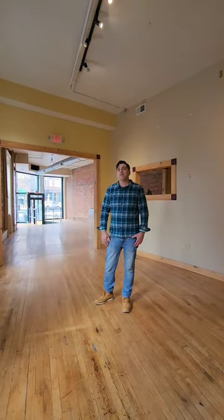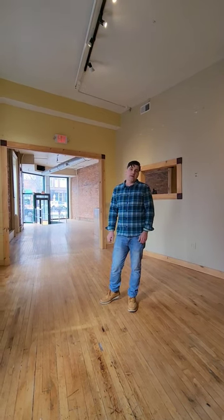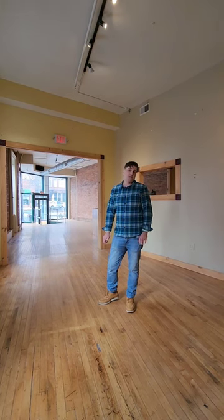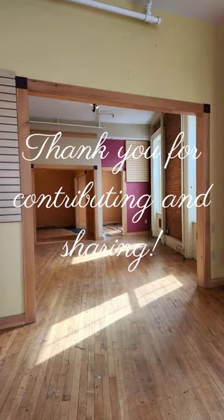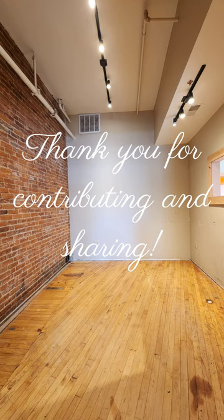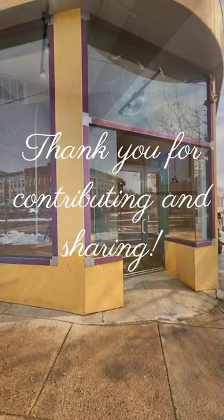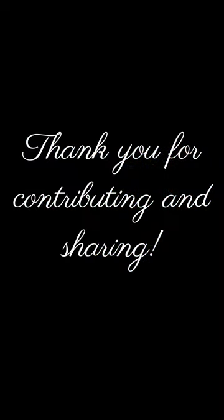Please make sure you're following us on social media and sign up for our email list. We're going to update you all the time about all the things going on. We will be opening up in June or July. We'll see you next time.